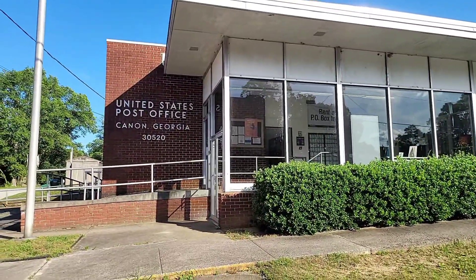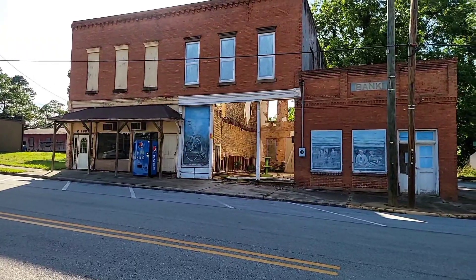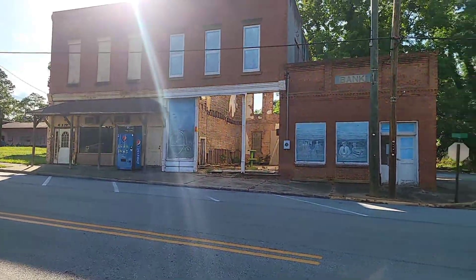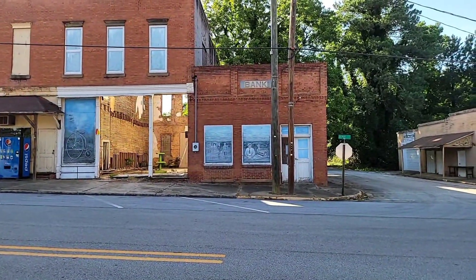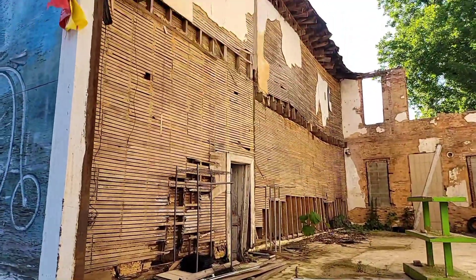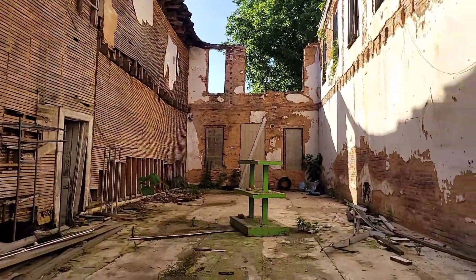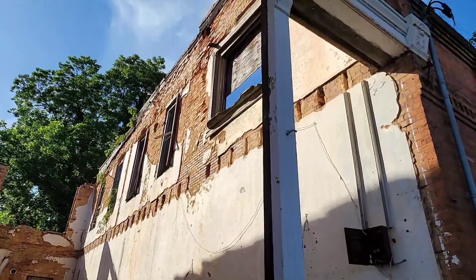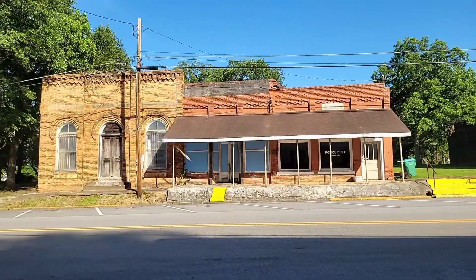Starting right behind me is the United States Post Office of Canon, Georgia. The sun is kind of shining, but we have a historical storefront to the left and the bank right in front of us — how neat is that! Here's the inside of one of the buildings that collapsed. Looks really cool.